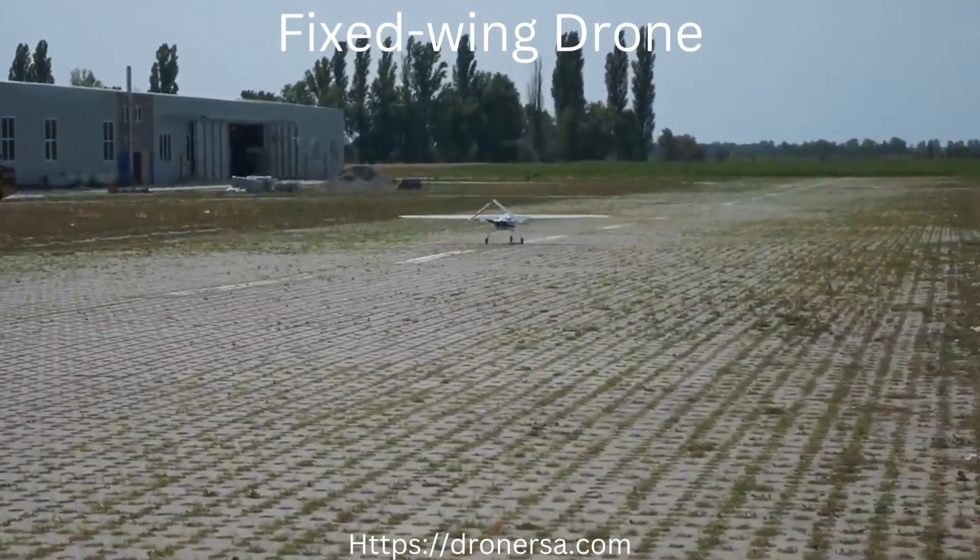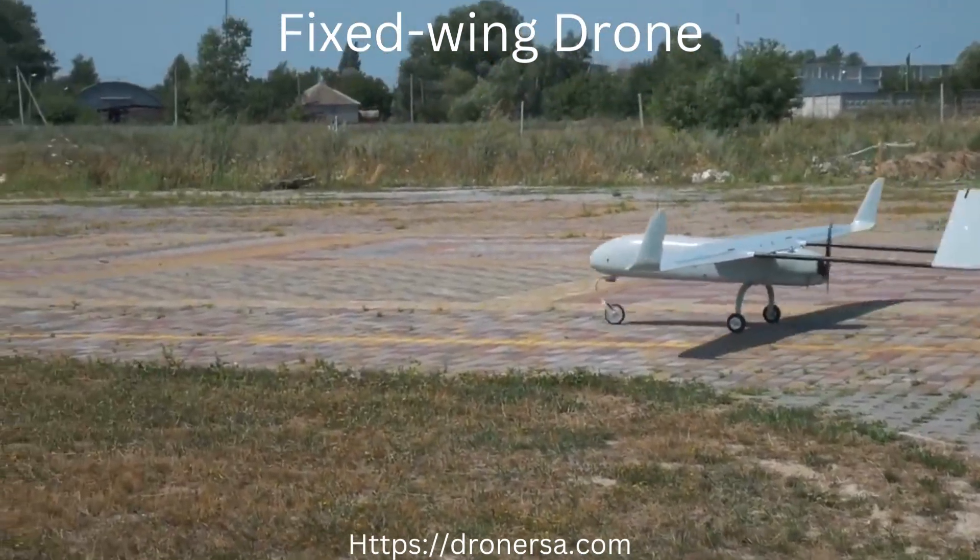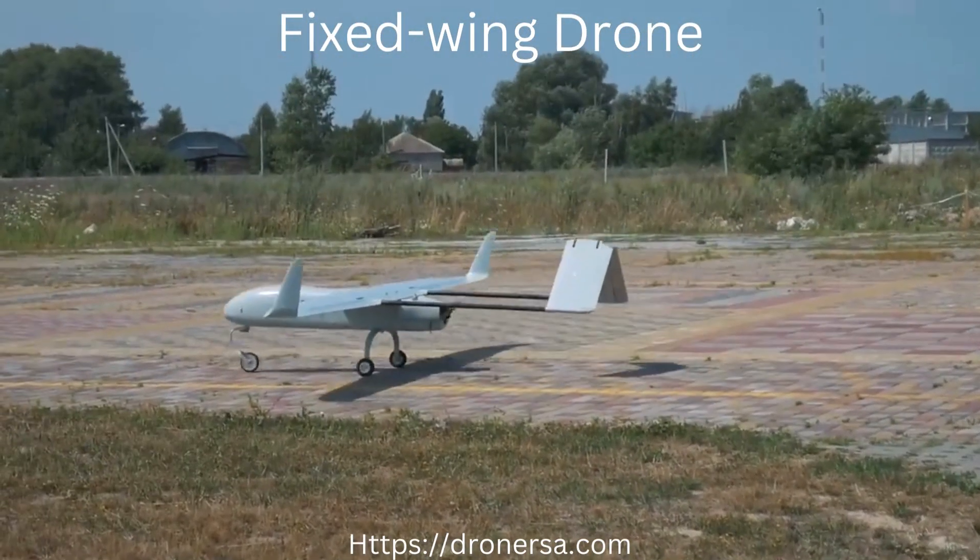Considering that the PD-1 UAS is almost twice cheaper than its closest competitors in terms of technical specifications and capabilities, it is a great choice for every mission.